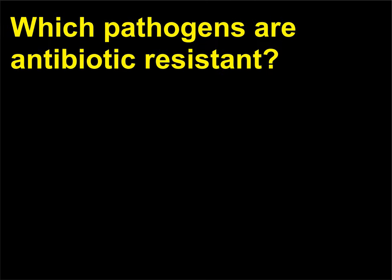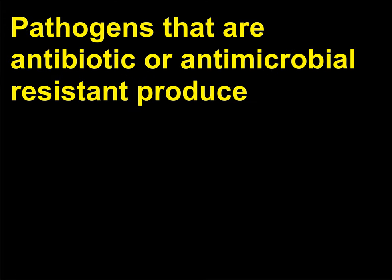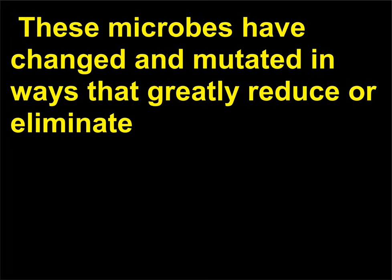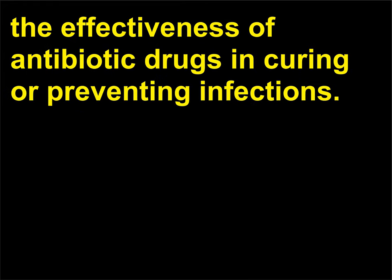Which pathogens are antibiotic-resistant? Pathogens that are antibiotic or antimicrobial-resistant produce diseases and infections that cannot be treated with standard antibiotics. These microbes have changed and mutated in ways that greatly reduce or eliminate the effectiveness of antibiotic drugs in curing or preventing infections.